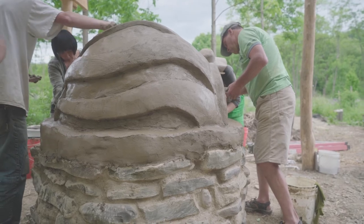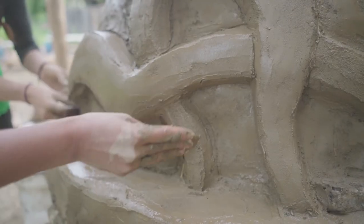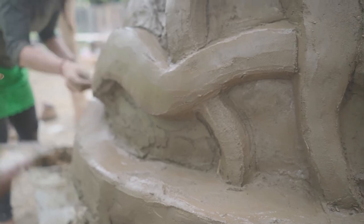The way that food tastes when it's cooked in an oven like this — the flavor of the earth right underneath your feet can be put into the oven, and then the food gets baked in it.